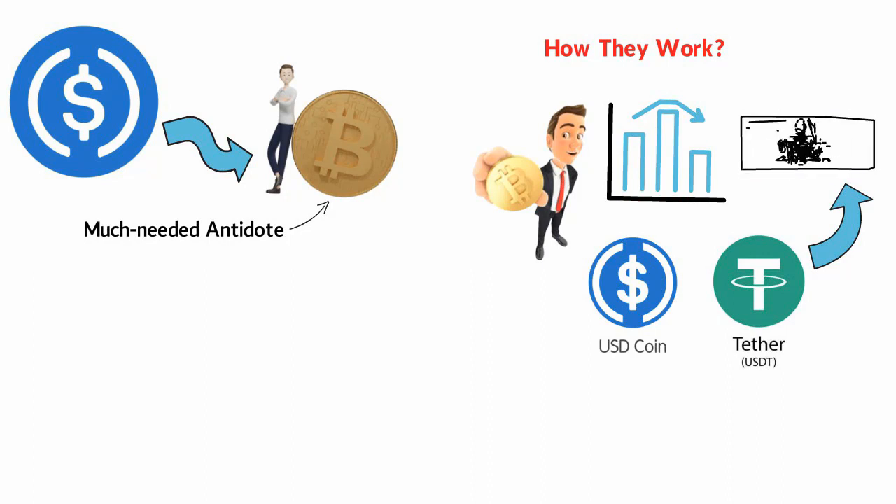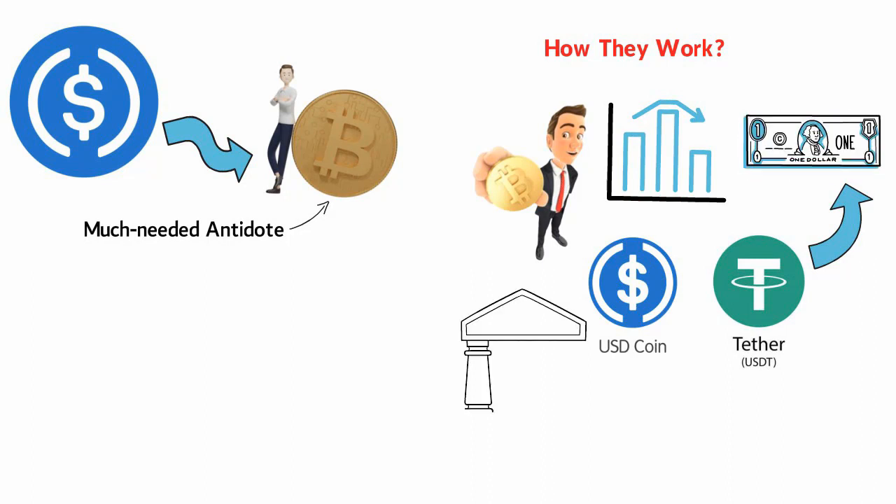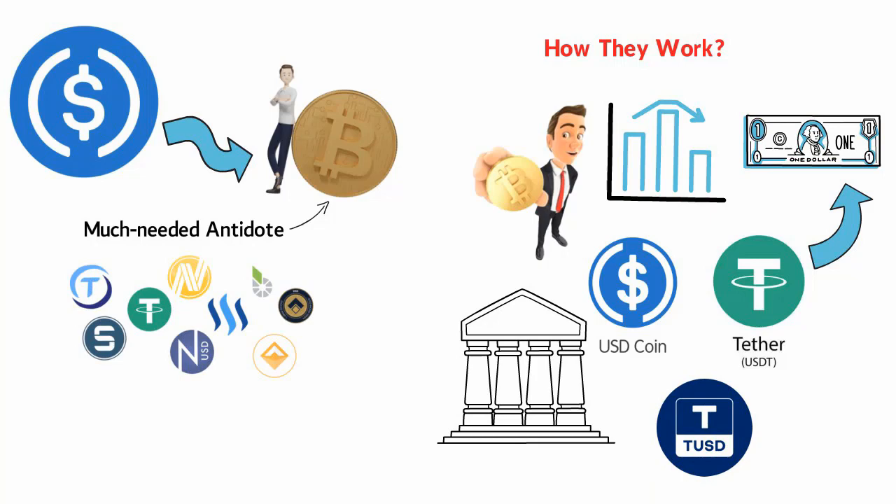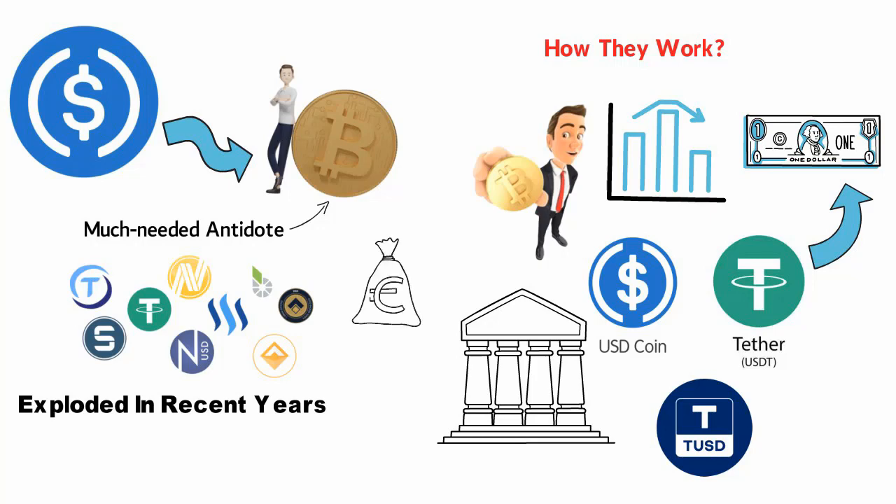For every single unit of USDT that's in circulation, one dollar is supposed to be set aside and held in reserve by financial service providers. Alternatives include TrueUSD and other stablecoins. The number of stablecoins out there has exploded in recent years, as well as the quantity. It's also possible to find crypto assets pegged to other fiat currencies such as the euro.